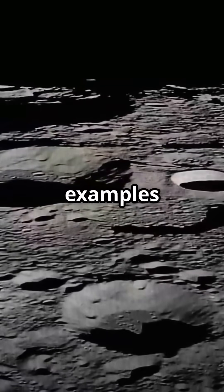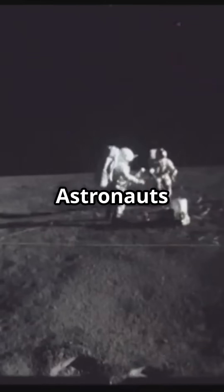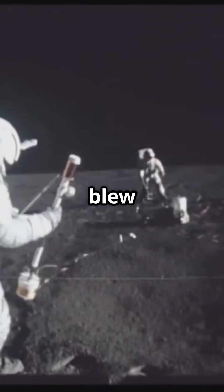One of the most famous examples is Hadley Rill, a sinuous channel over 80 kilometers long. Astronauts from Apollo 15 actually landed nearby in 1971 to study it, and what they found blew their minds.